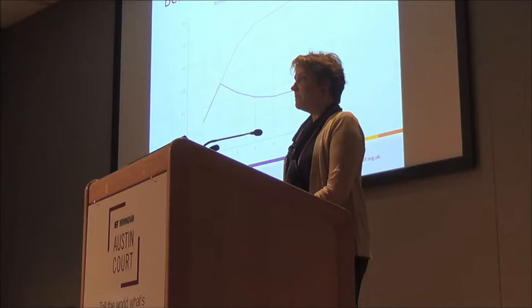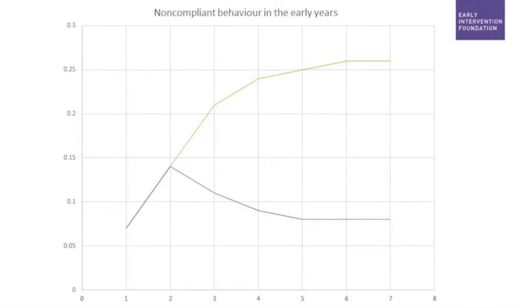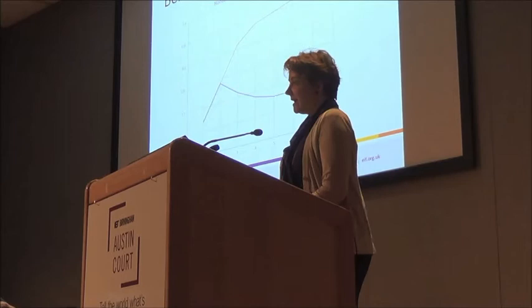Moving on quickly to behavior — I start with a very technical looking graph. Pay attention to the number one there, because that represents one year: that is a child's level of aggression at age one, and it is pretty low. But there is a rapid increase between the ages of one and two in terms of aggressive and non-compliant child behaviors. In fact, a two-year-old child is probably more aggressive than he or she will be at any other point in their life.